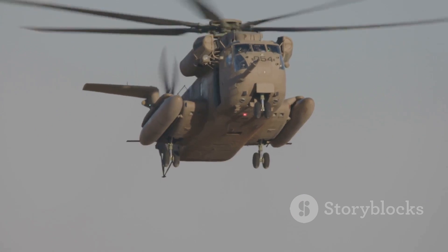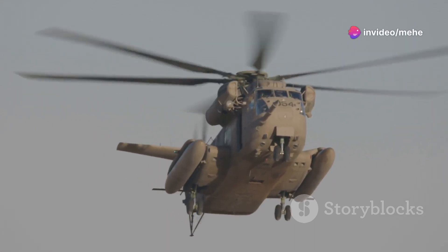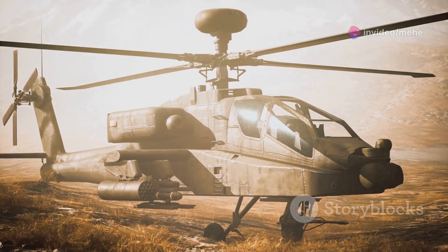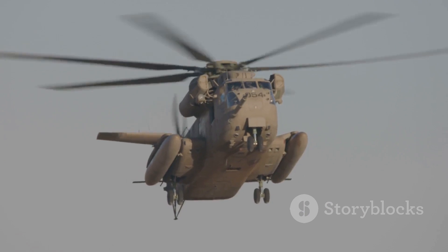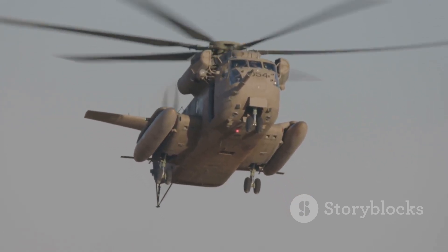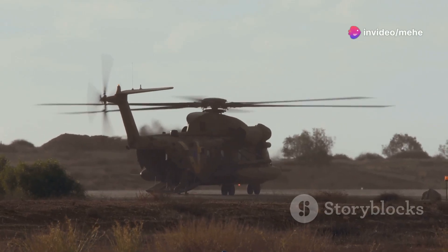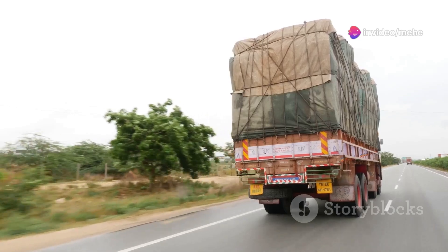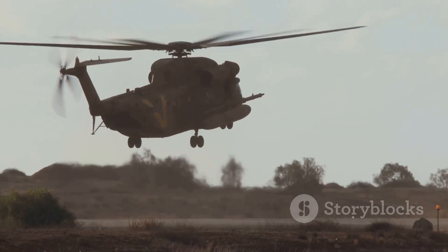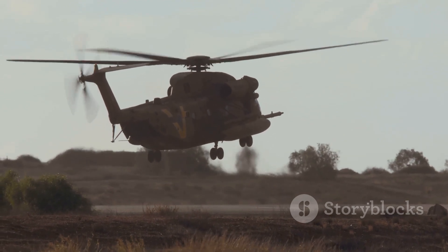Some might argue that having two rotors makes a helicopter more complex and potentially less reliable — and sure, there are more parts that can malfunction. But the advantages in terms of stability, lift, and maneuverability far outweigh the risks. Think of it like this: you wouldn't want to tow a heavy trailer with a compact car. You need a truck with the power and capability to handle the load. Double-rotor helicopters are the heavy-duty trucks of the aviation world, built to handle the toughest jobs.